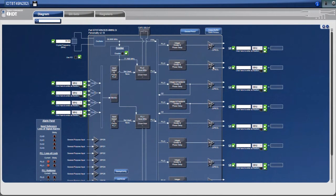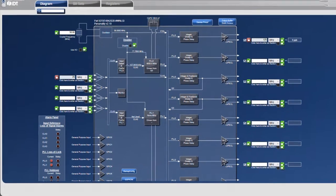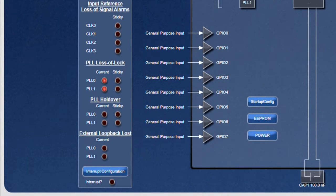IDT's innovative Windows-based software platform, Timing Commander, makes it easy to configure, program, and monitor all your sophisticated timing devices.